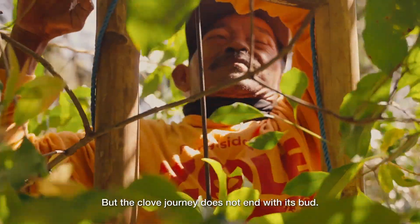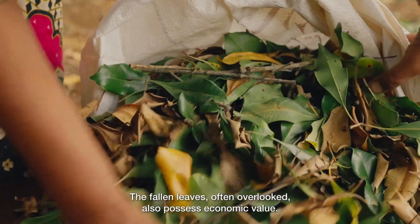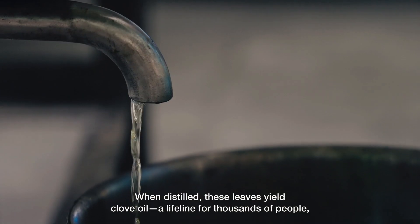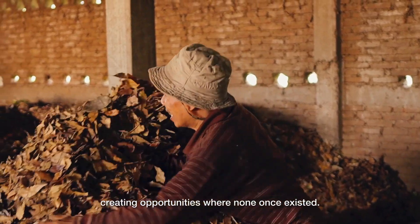But the clove journey does not end with its bud. The fallen leaves, often overlooked, also possess economic value. When distilled, these leaves yield clove oil — a lifeline for thousands of people, creating opportunities where none once existed.